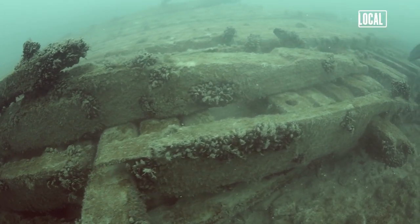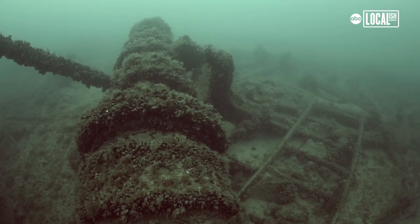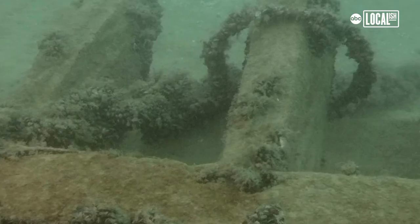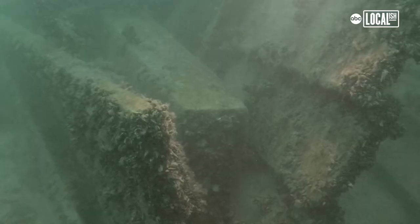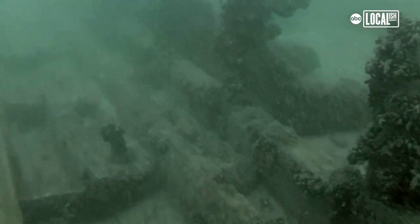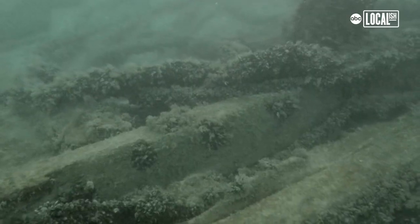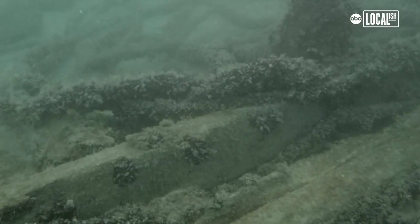I was en route to one of the dive sites and I happened to look on the sonar, and lo and behold — is that a shipwreck? There are 3,000 wrecks in Lake Michigan. It looked distinctly like a shipwreck shape. There are 300 wrecks off of Chicago. It's a proud moment for a captain or shipwreck explorer to find something — we know where 40 or 50 of them are.